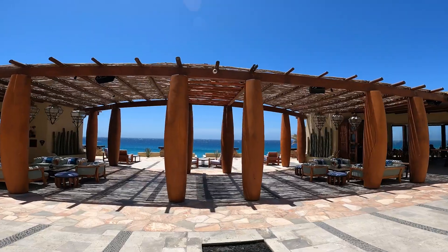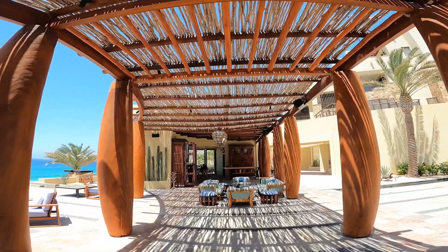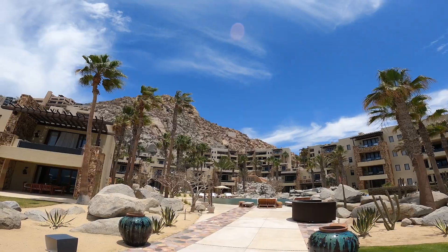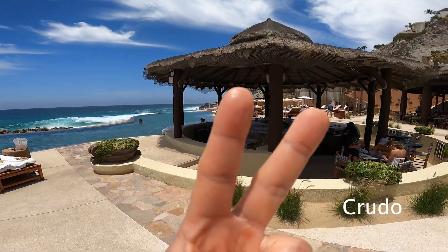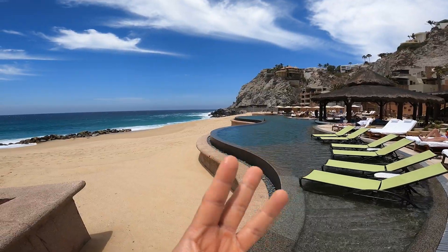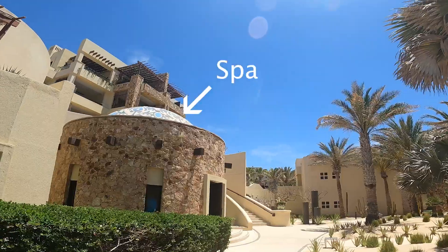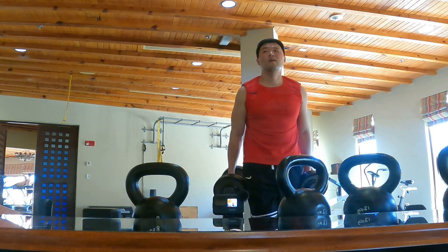Here's a quick tour of the resort. This is the main reception lobby for guest services. The resort has a combined 115 rooms, suites, and villas. There are 4 restaurants and 3 pools for, you guessed it, swimming.